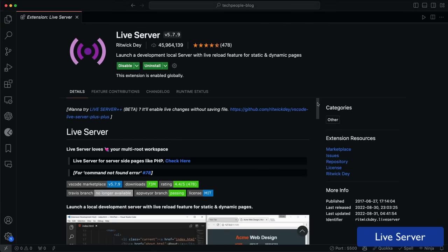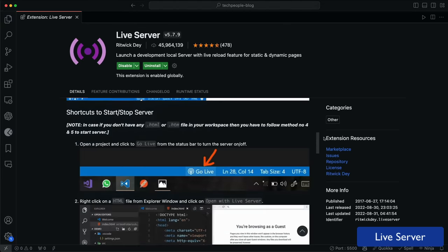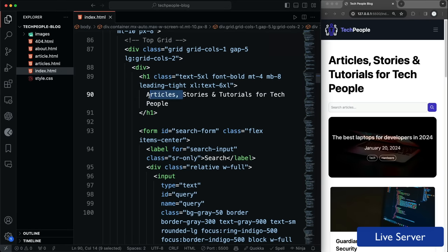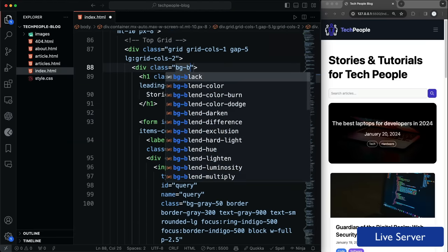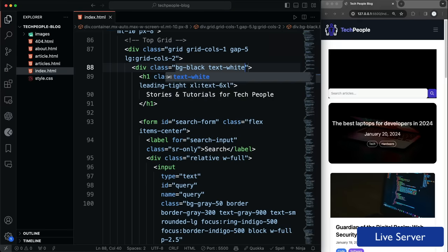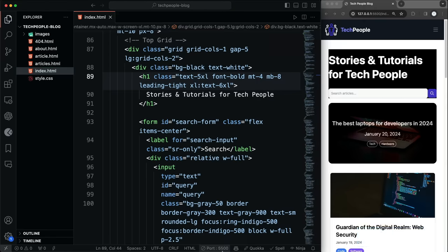Live Server is a must-have for web development, especially if you're working with HTML, CSS, and JavaScript. It's a local development server that will automatically refresh your browser when you make a change to your code, whether it's the HTML, the CSS, or the JavaScript. This is great for seeing your changes in real time without having to manually refresh your browser. You can start it up with a keyboard shortcut, by right-clicking your HTML file and selecting 'Open with Live Server', or just click the 'Go Live' button at the bottom of the window.